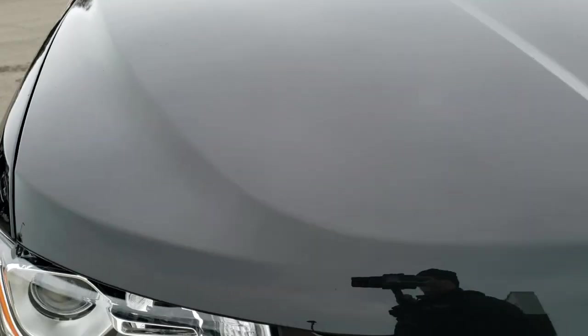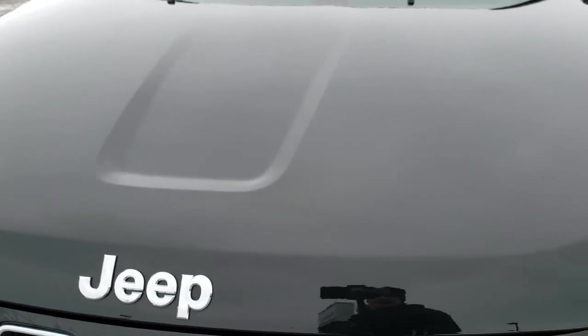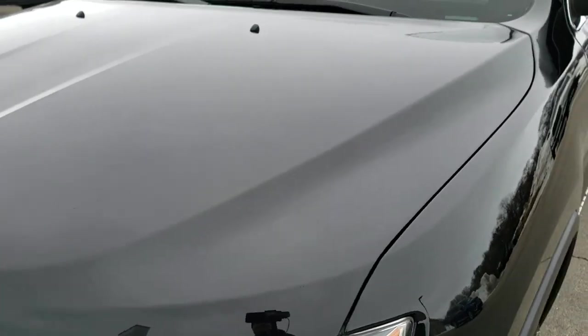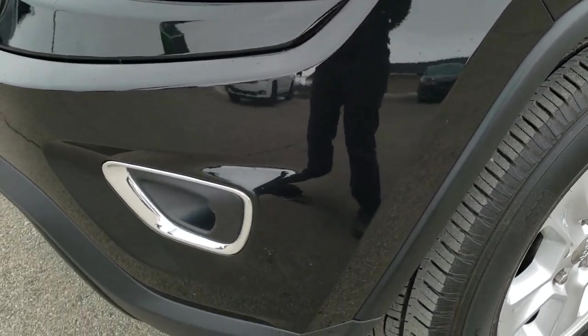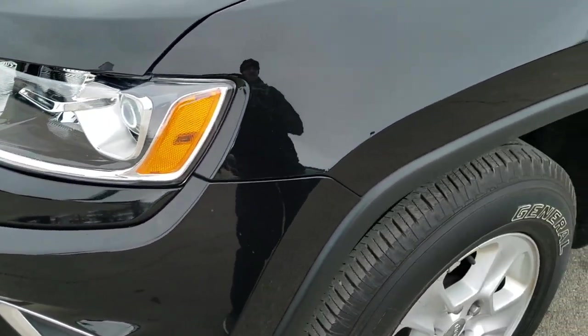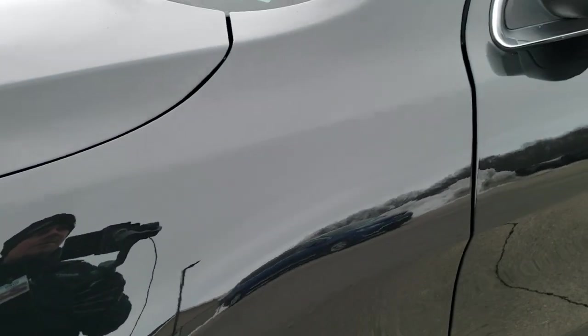This vehicle has the award-winning 3.6 liter Pentastar V6 motor. It has been fully safety inspected by our service shop, has a fresh oil and filter change, all the fluids have been checked and topped off, and this Jeep is 100% ready to go.